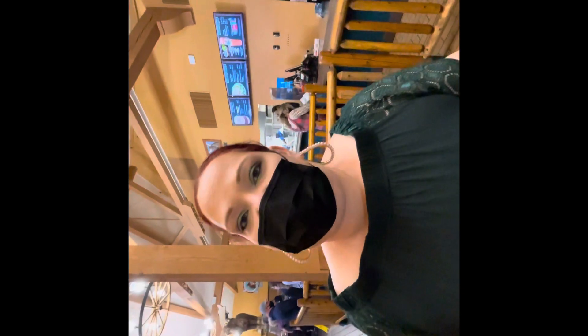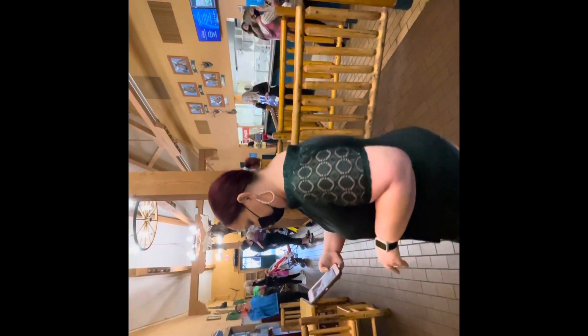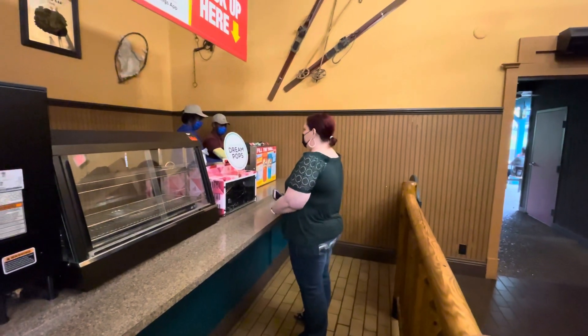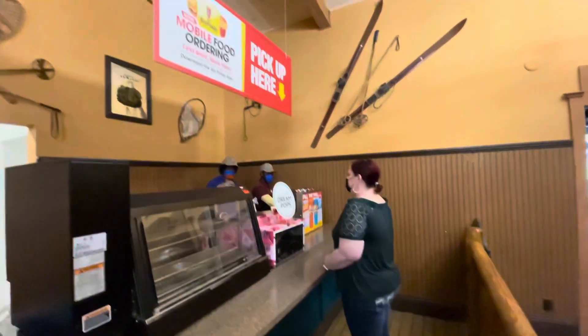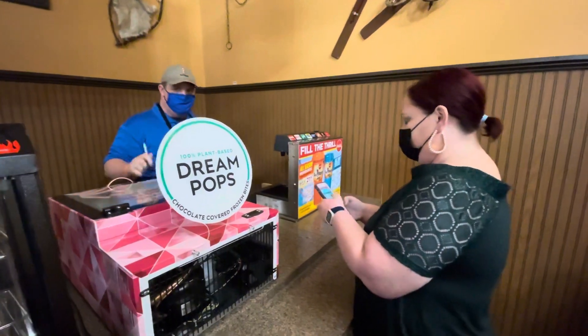So we ordered our food on the app, and now we're going to go pick it up. Just make sure to note your order number. I got a notification that my order was ready.